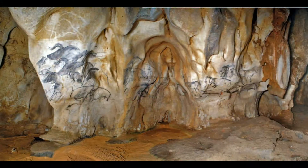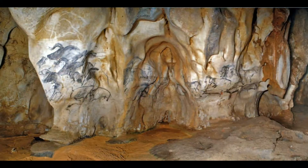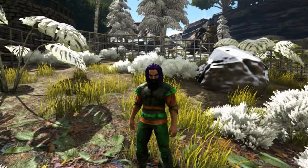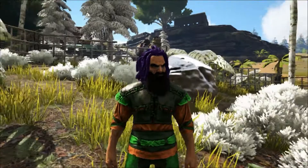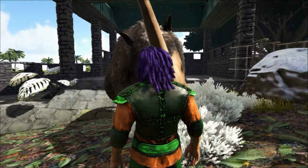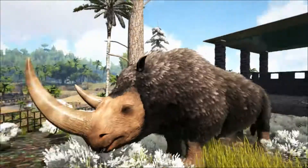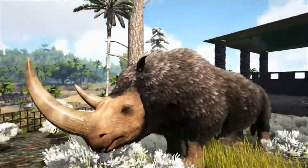All woolly rhino images consistently show a massively deep, hugely convex shoulder hump that extends all the way forward to the back of the head. The hump is so massive that when the animal is depicted in a grazing pose, the anterior edge of the hump is sometimes shown overhanging virtually the whole of the face. Limb length and how close the body is to the ground varies quite a bit. Some illustrations show the limbs as being proportionally tiny, the belly being almost in contact with the ground, and a long shaggy fringe of fur along the ventral surface of the belly.